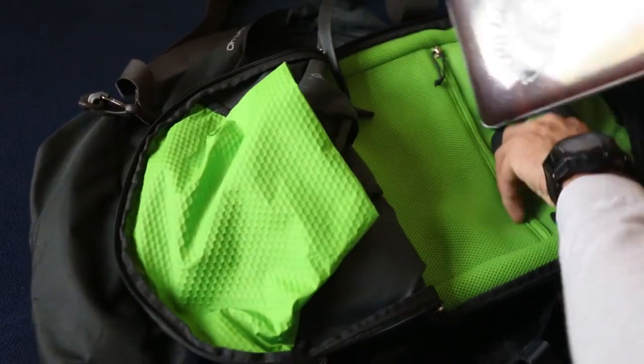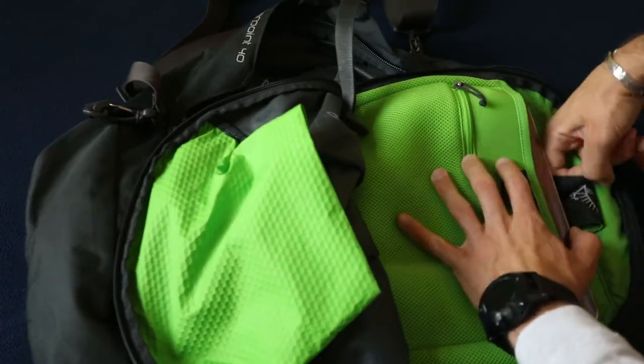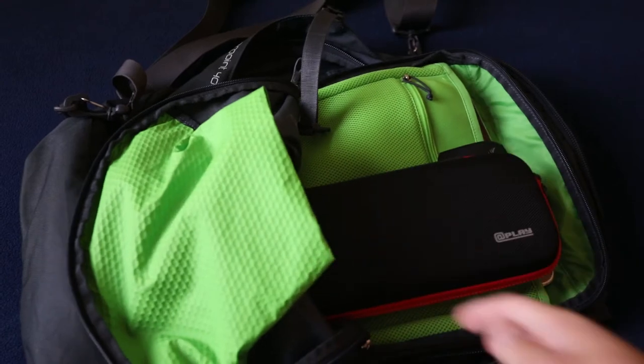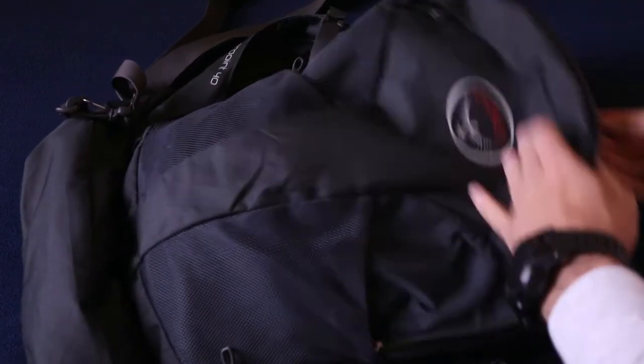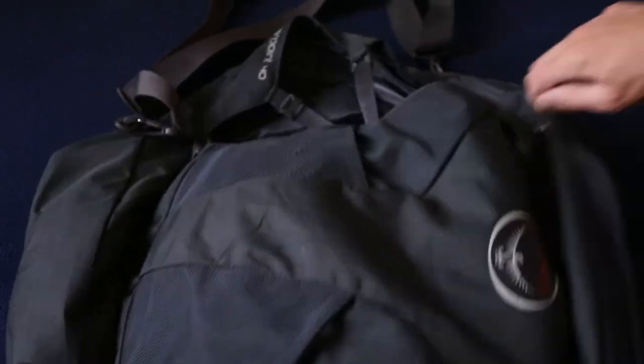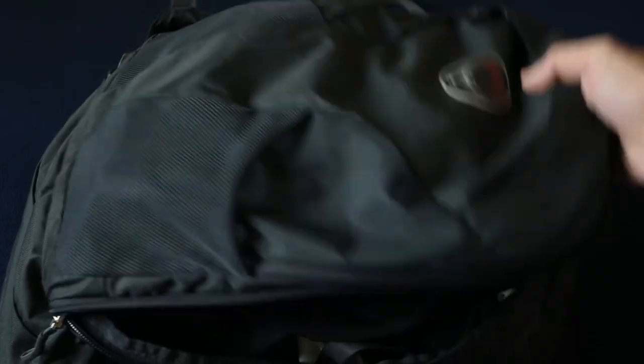Make sure that everything fits into your bag, especially if you're bringing a laptop — make sure it's easily accessible along with your other electronics like your Nintendo Switch and all your liquids. Make sure to test out your bag beforehand and make sure it's good to go.